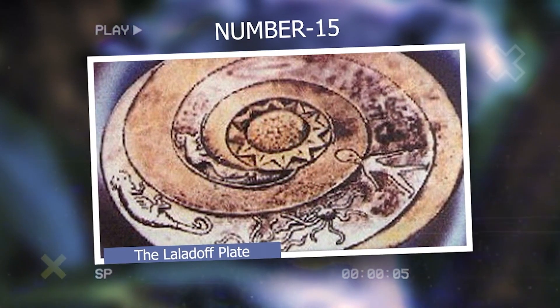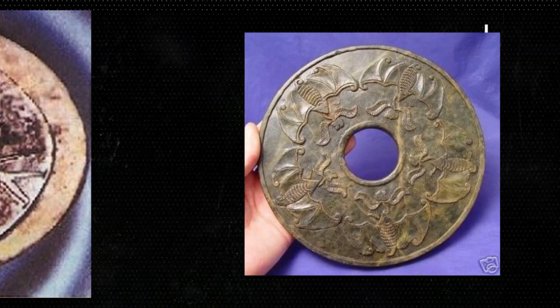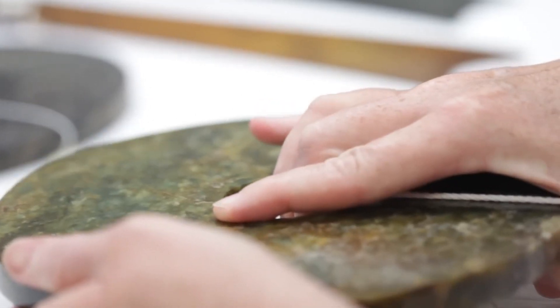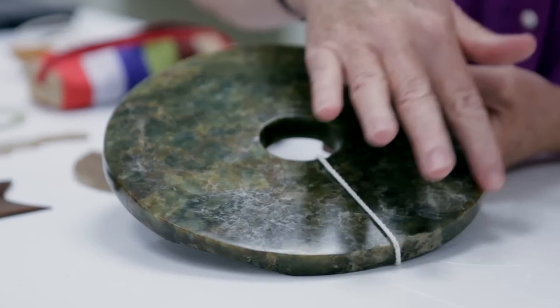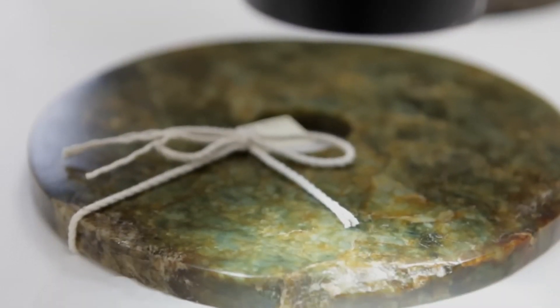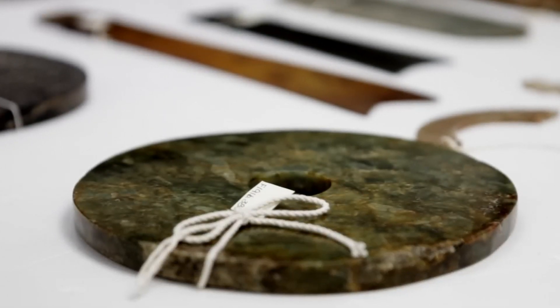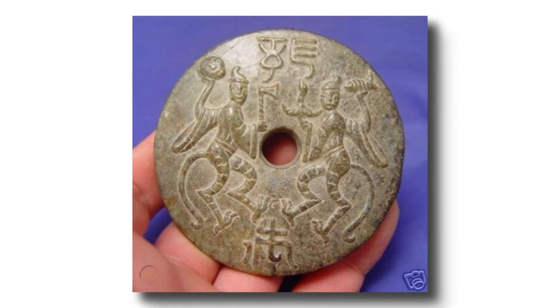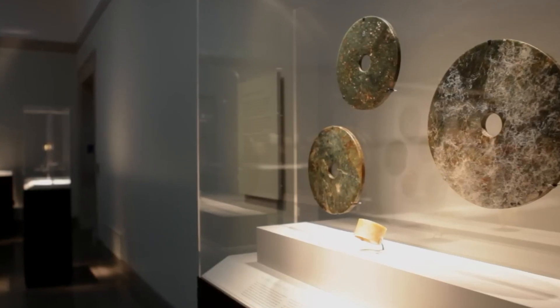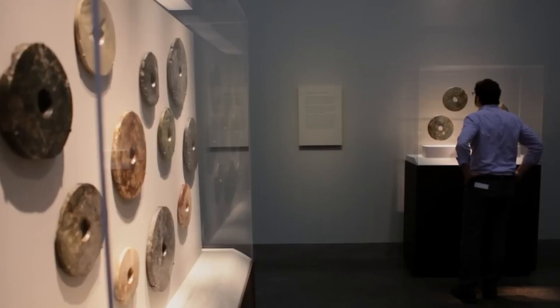Number 15: The Laladov Plate. The Laladov Plate is a controversial object supposedly found in Nepal in the 1950s by a Polish archaeologist named Ernst Laladov. It is a stone plate with a spiral design in the center and carvings of humanoid figures with elongated heads and almond-shaped eyes, as well as animals and geometric shapes. Some believe it is evidence of extraterrestrial contact or an unknown ancient civilization. However, its authenticity has been heavily debated, and many experts doubt its existence because there is no physical evidence or documentation of its discovery that can be independently studied. It is often dismissed as a hoax or fabrication.